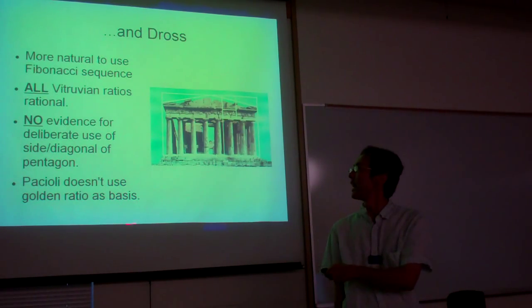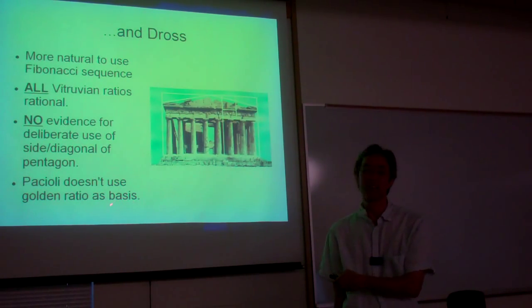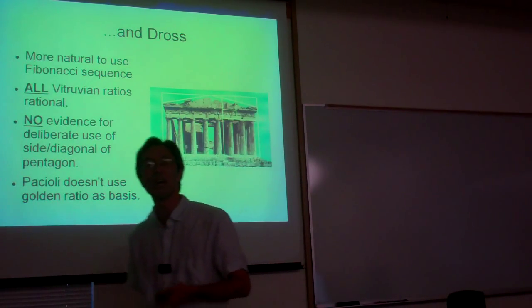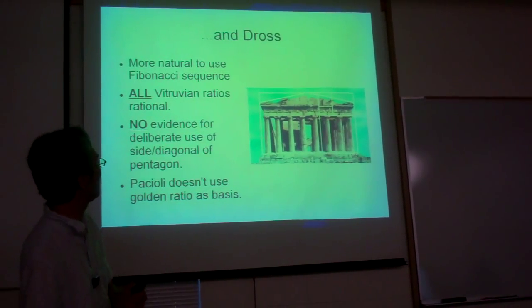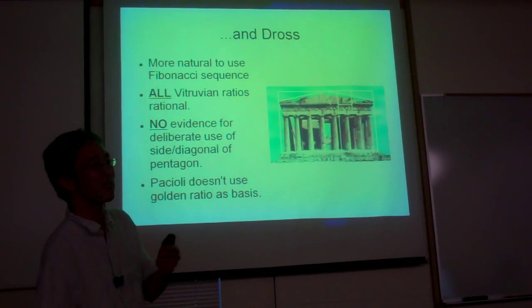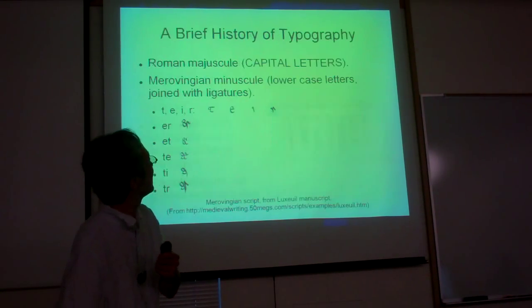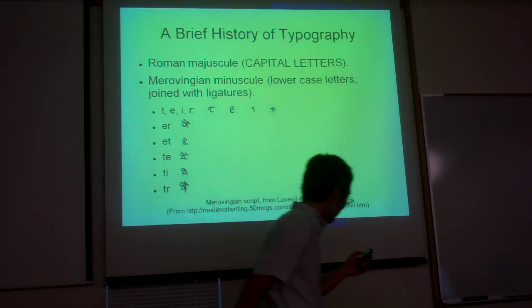Probably the most telling thing here is that Pacioli, while he thinks that the golden ratio is a very important ratio, doesn't himself use the golden ratio in one of the places where it would be most natural to incorporate — and that is in typography.